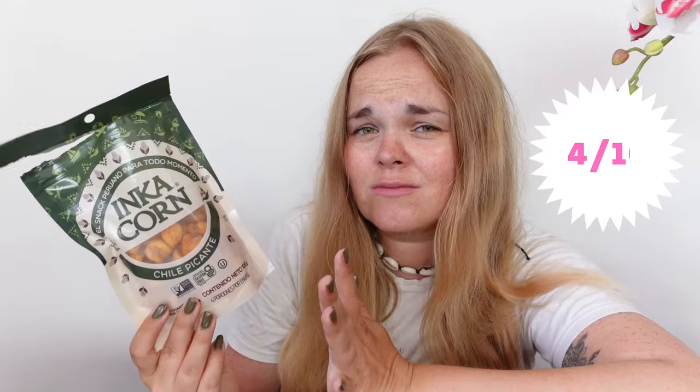Next up, more corn — because in Peru they love corn. This is Inca Corn, chile picante flavor, so these are a bit spicy. They're from Arequipa, which we've visited — I'll link that video. They're a bit like popcorn. They're very hard, and the spiciness kicks in. The initial taste isn't so spicy but then it kicks in. They taste okay but they're too spicy for me and I don't like the consistency. I give these four out of ten.